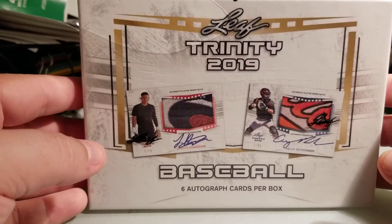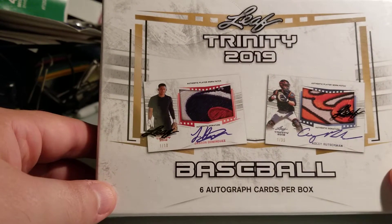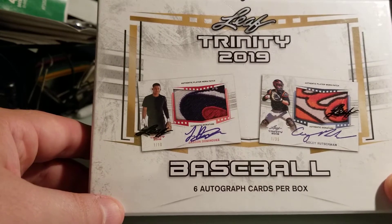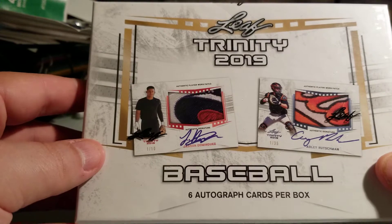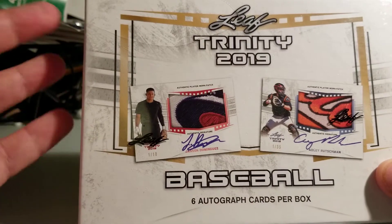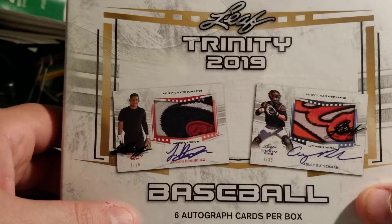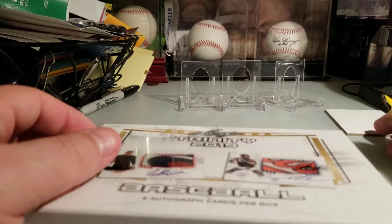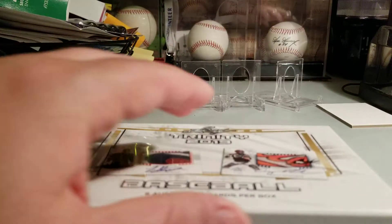Hey, what's up everyone, back today with another video. I have one more box of Leaf Trinity 2019 baseball — six autographs per box and they're all on card. Probably my second or third favorite product of the year. You get some insane patches more often than not, and some really crazy inscriptions on their cards. Dominguez, Adley Rutschman — all the top prospects and draft picks are in this. Please, as always, wish me luck and hit that like and subscribe as I get into this right now.